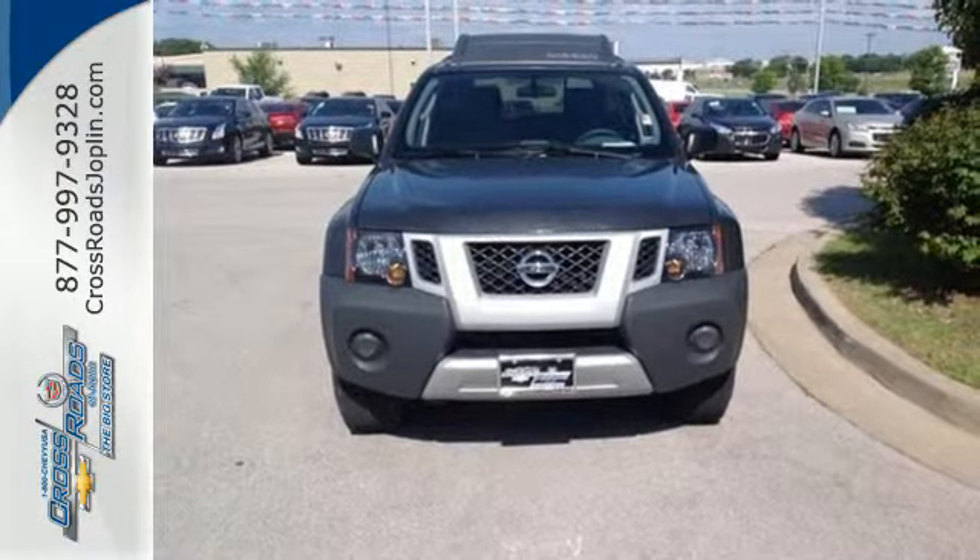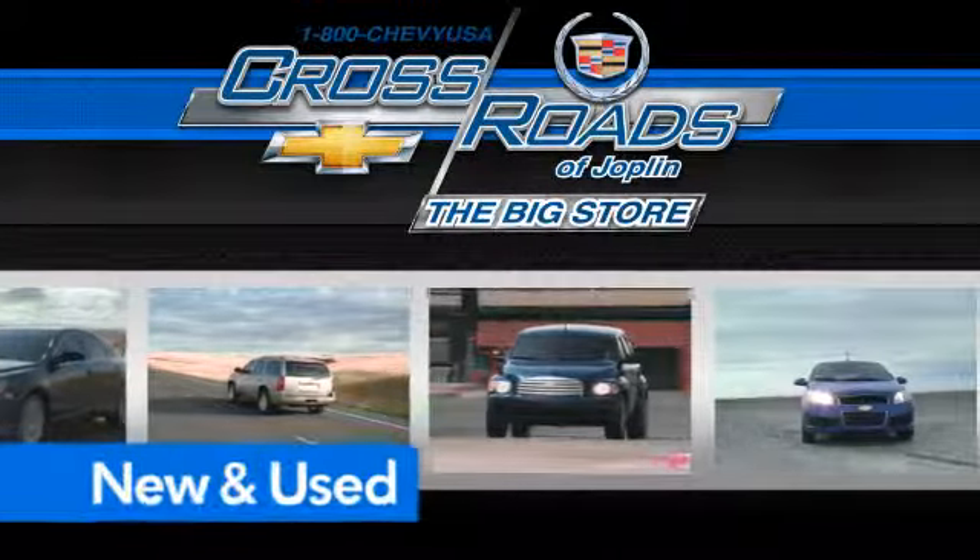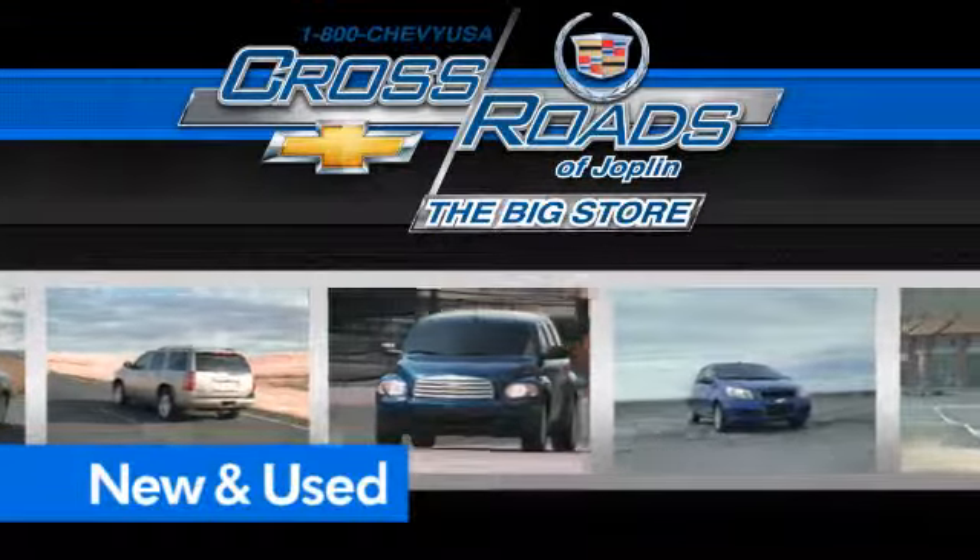Make it yours today. Crossroads Chevrolet Cadillac — the big store is the premier Joplin Chevrolet dealership to buy a new or used Chevy, like this one.